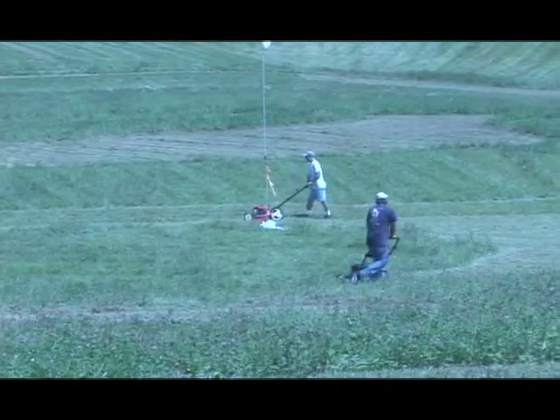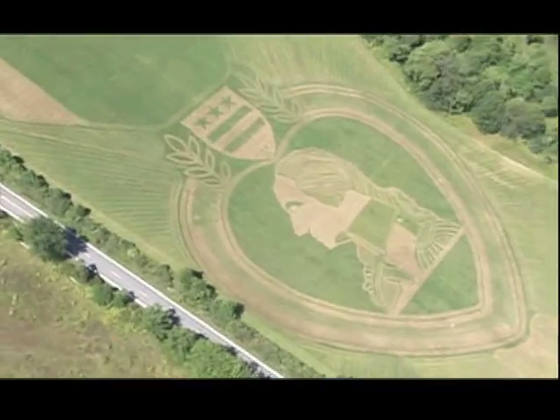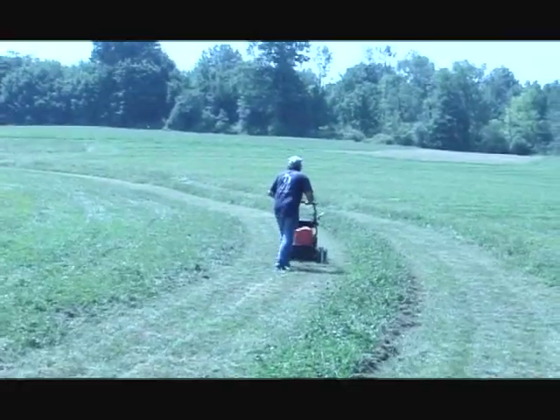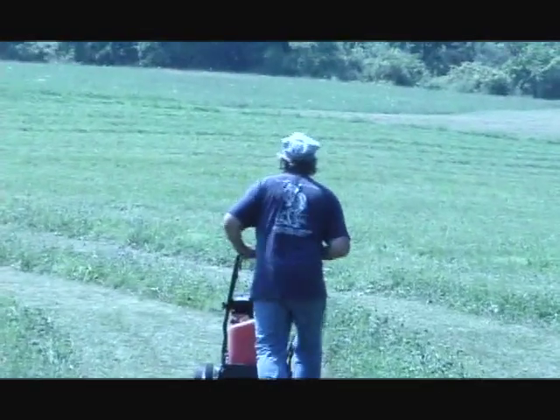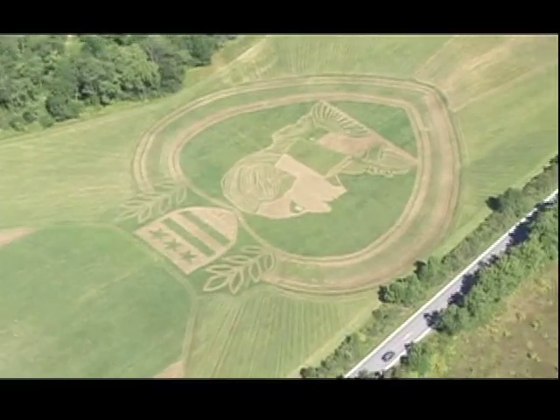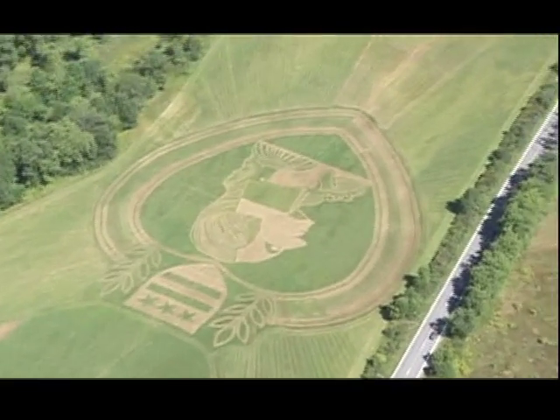Tomorrow would be a busy day. A lot of people would be arriving to attend a ceremony and to see the field — either by helicopter or plane, but perhaps to walk on it and feel the collective energy and emotion that went into its creation, and to consider the courage and sacrifice that inspired it.